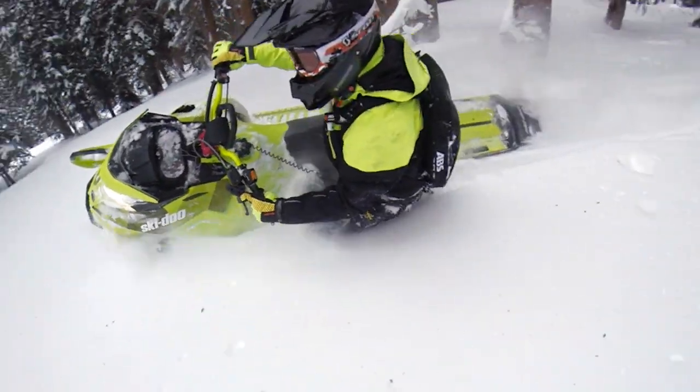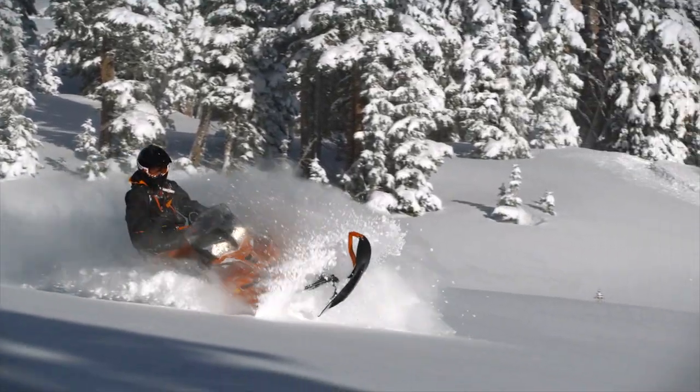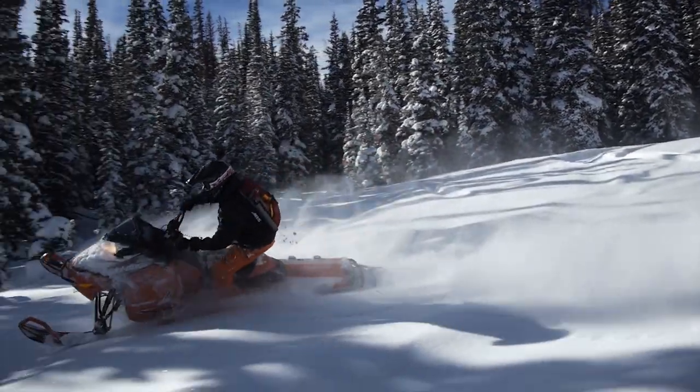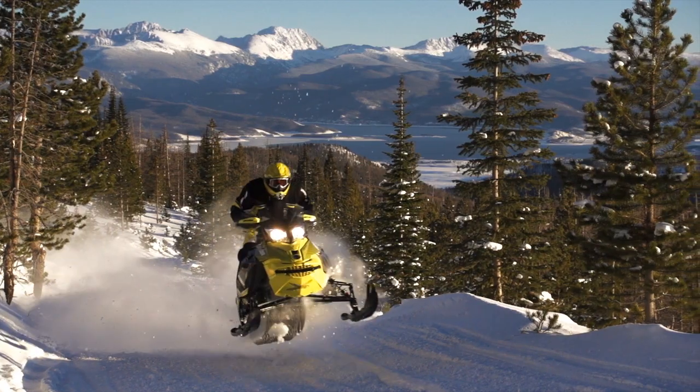Ski-Doo sleds with ETEC engines deliver a snowmobiling experience nothing else in the industry can match: impressive power, class-leading fuel and oil efficiency, precise easy handling, and an outstanding ownership experience.